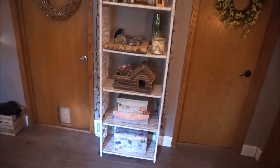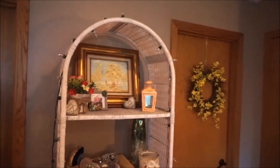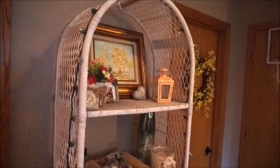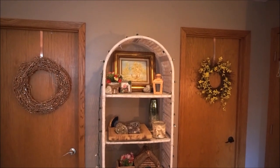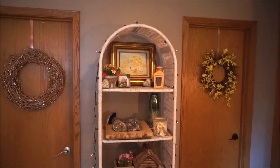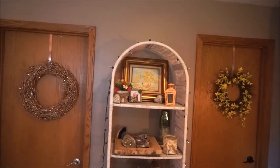Moving on, we have this baker's rack — it is a wicker baker's rack. This was found and purchased from a thrift store five years ago when we began renting our first house. It was originally a tannish true wicker color, and I spray painted it white, which you guys may have seen the video for on my channel. I love how white furniture just really brightens up the room. Especially down here, we do not get a lot of natural lighting, and so anything I can do to create more of a brighter appearance I definitely want to do.